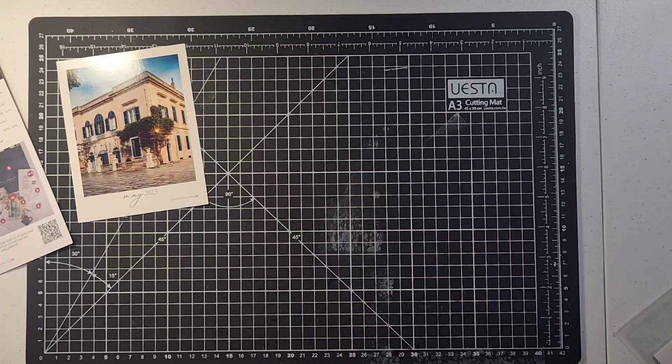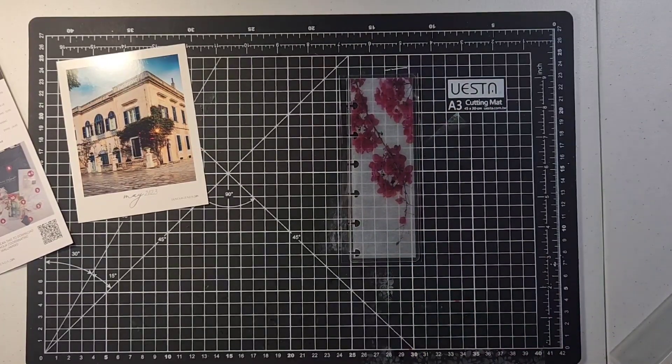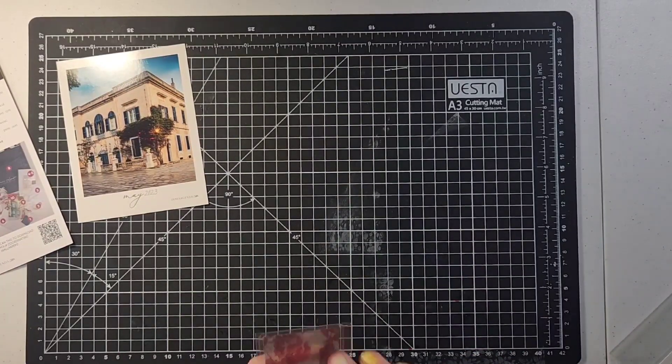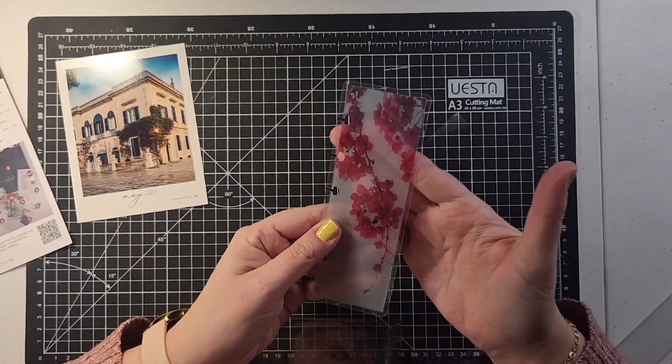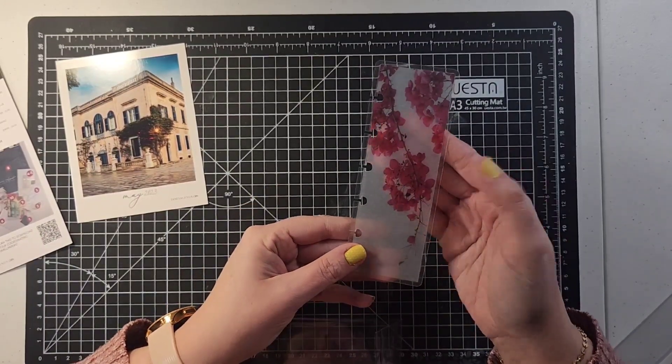I'm going to start with the monthly cover club. So you're going to get a page finder, dashboards, and a laminated cover. The first thing you get is a page finder — look at how beautiful it is! I'm so excited about this. It is translucent, which is really nice. I like to have the translucent ones in on my pages so you can see it, and it's just gorgeous — beautiful flowers on there.